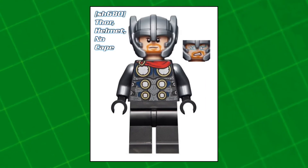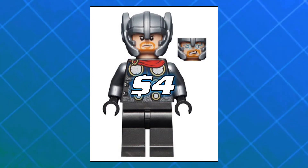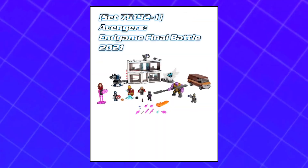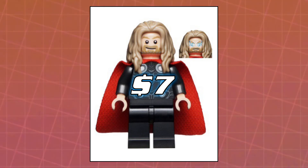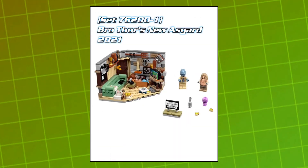After that we've got Thor with helmet and no cape, came out in this mech armor set. He's worth about four dollars. And then we've got Thor from Endgame, came out in the Avengers Endgame Final Battle as well as the Guardian's Ship. He's worth about seven dollars.